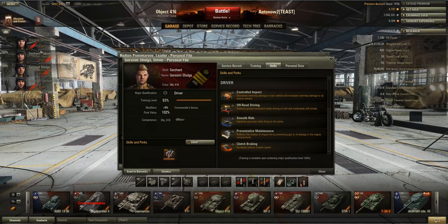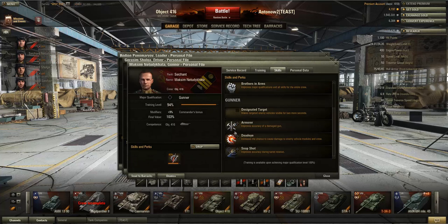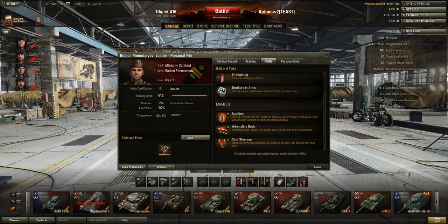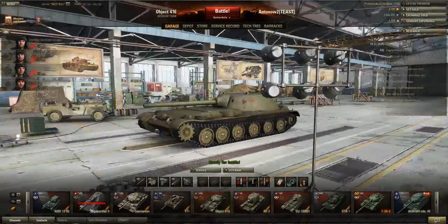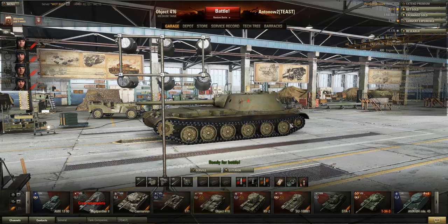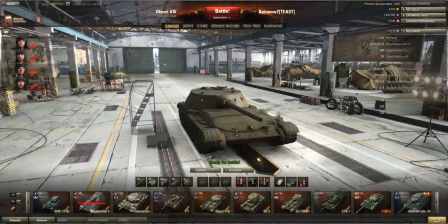After Preventative Maintenance, probably go Controlled Impact and then Smooth Ride. For your gunner, it's quite straightforward — definitely go for Snapshot, which will give you a real big benefit. That was more or less the stats and tactics covered, so let's head out to the battlefield and see how this tank performs. I'm really sorry about the recording mishap, but I hope I can still get the content across.